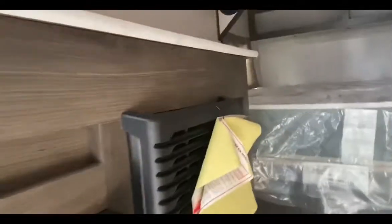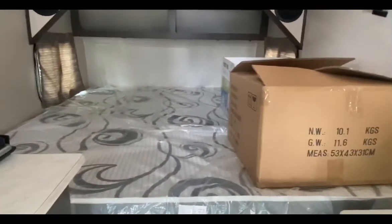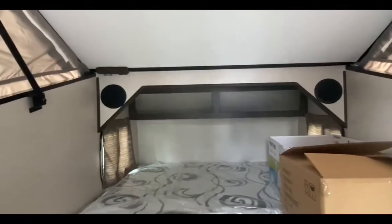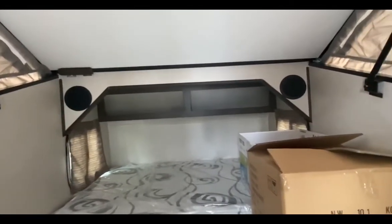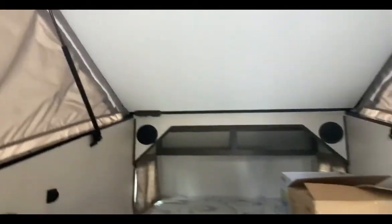You got your furnace for heat, storage under the bed, and a nice bed with a soft, comfy mattress. Two upgraded speakers on the inside to listen to radio or TV, whichever you prefer. The setup on these is literally a breeze — right overhead you just push one, pull up, and it's one click. Simple to take down and put up.